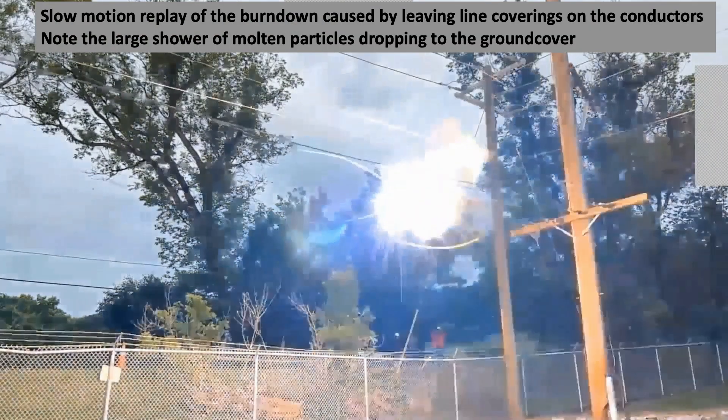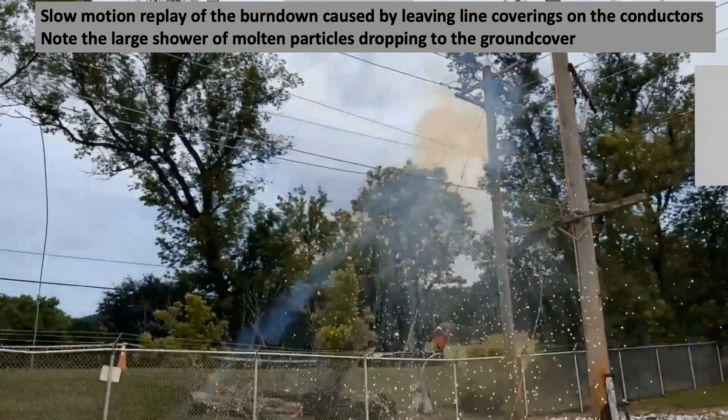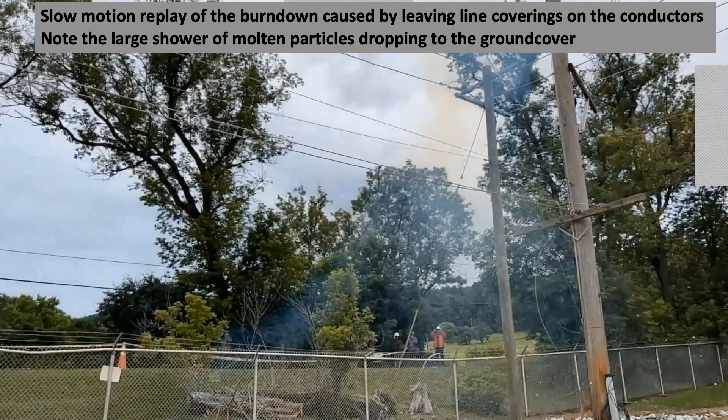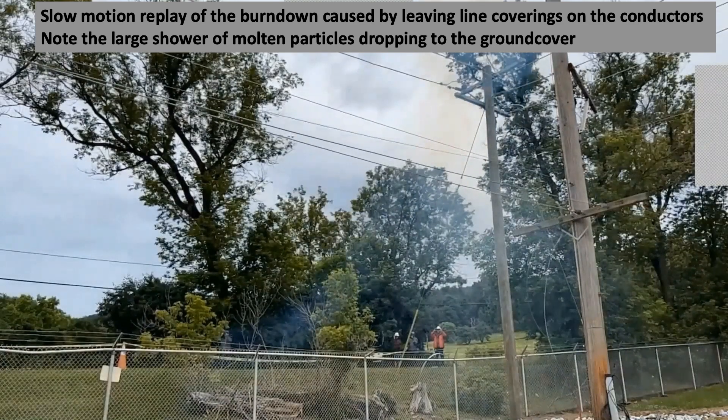In this test, a conductor failure is initiated by conductor coverings being in place at a flashover location. Note the resulting molten metal particles dropping to the ground.